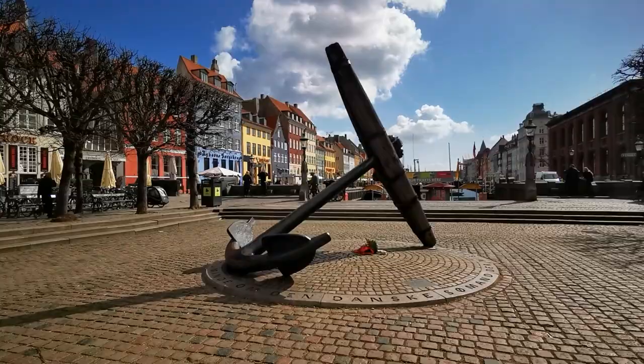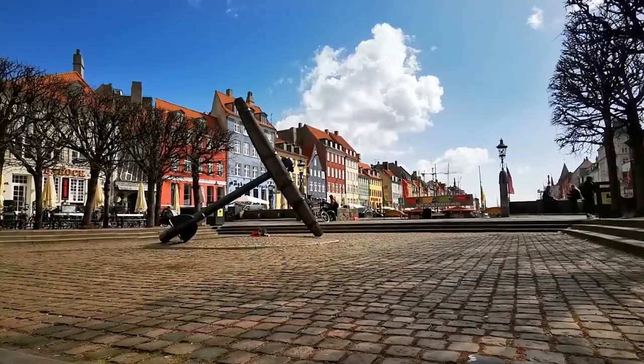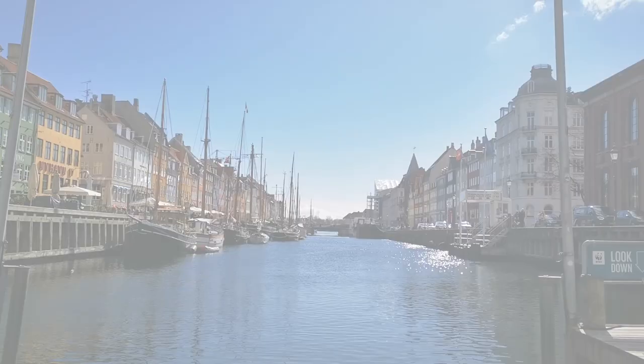The first thing you'll see is a giant anchor at the top of the harbor, which is a memorial to Danish sailors who lost their lives during World War II. It's a nice little meeting spot and there's usually coffee and hot dog stands right next to it if you want to grab something before you go. As you make your way down to the water, this is what you'll see.